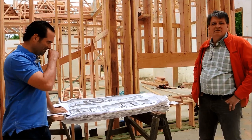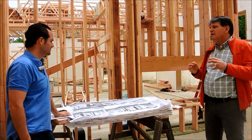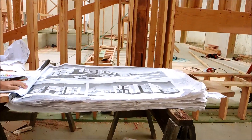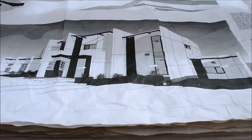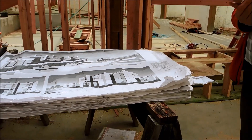We're using Andersen E-Series windows — we wanted a cleaner, modern look and we've been able to accomplish that with the E-Series. This house is very modern. It's a spectacular design. It's going to show really well and actually be a very safe, comfortable home for the owners.